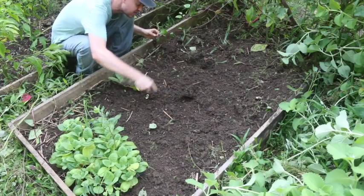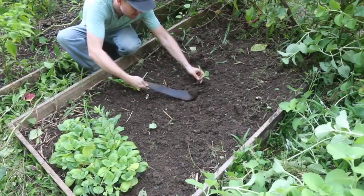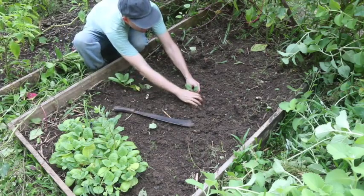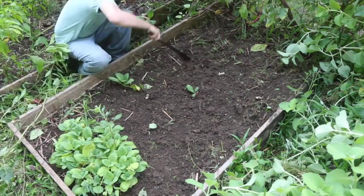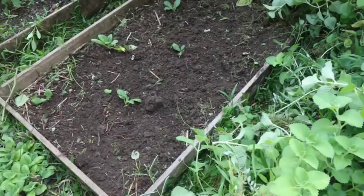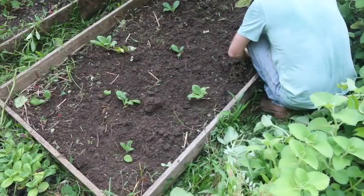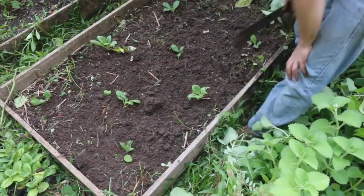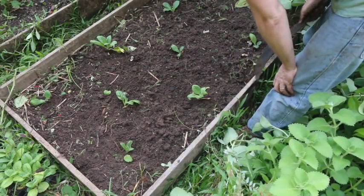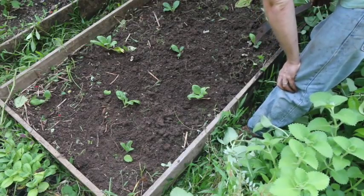I'm going to give them some good space so they can make some leaves. All right, we've got some tobacco down. Now I think I'll plant some more hot peppers.